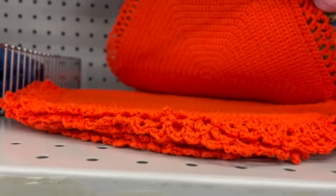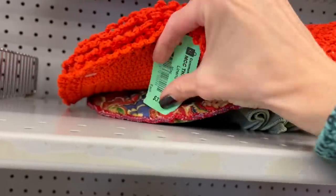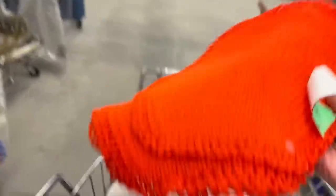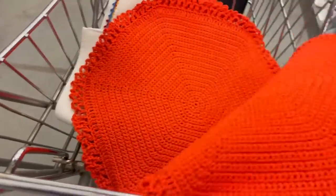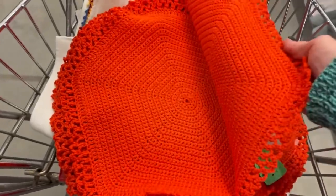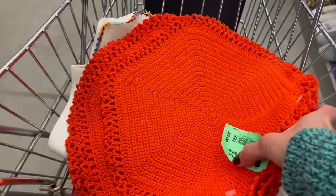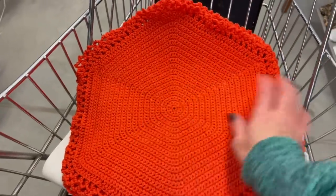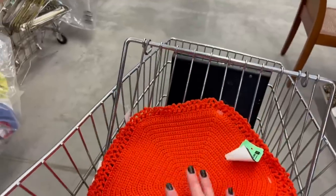Super bright crocheted doilies! What are these — ten dollars for this whole stack? They're really bright and really nice. Maybe I could sell them off individually, about three dollars each. Someone might need an orange doily, right? I'll pick them up.